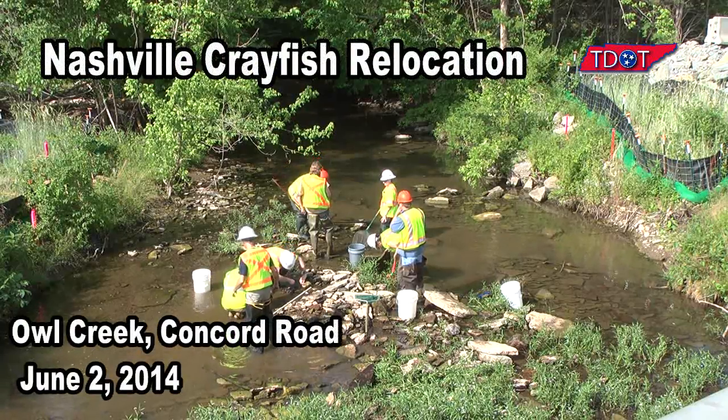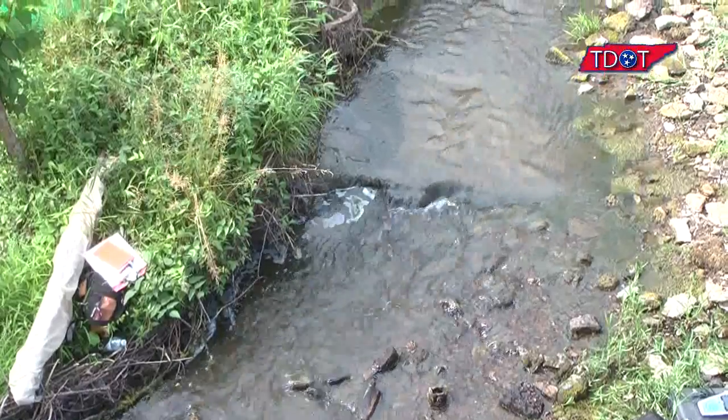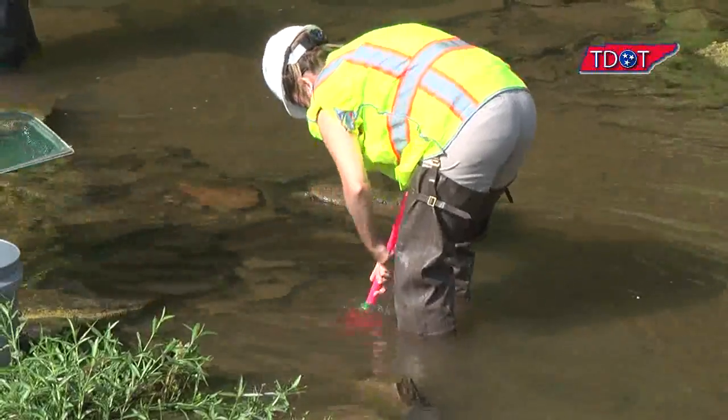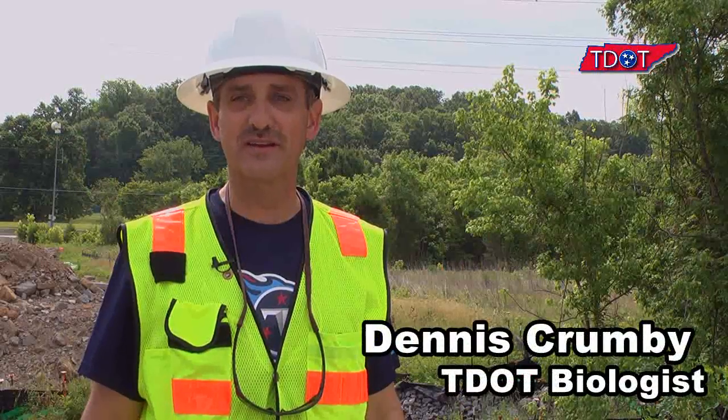We got here about seven o'clock this morning, pretty much on schedule. We found the creek to be in perfect condition, maybe slightly less flow than we would like to help us clear out the mud a little bit. But other than that, really perfect conditions.